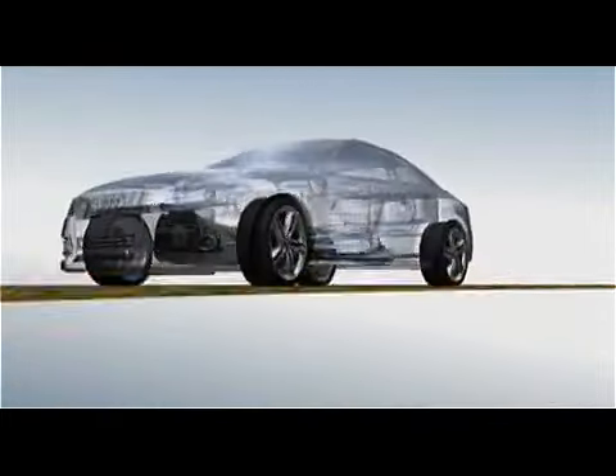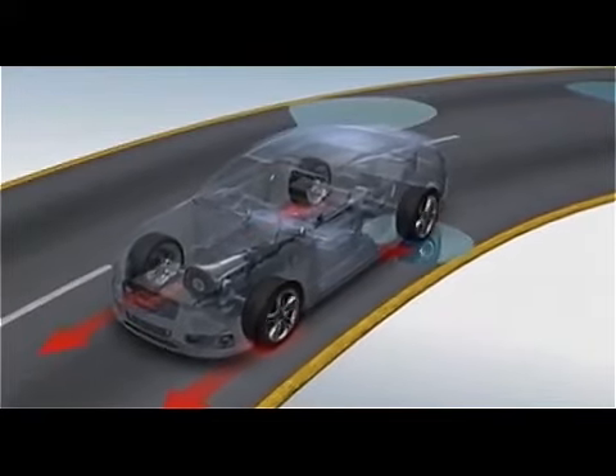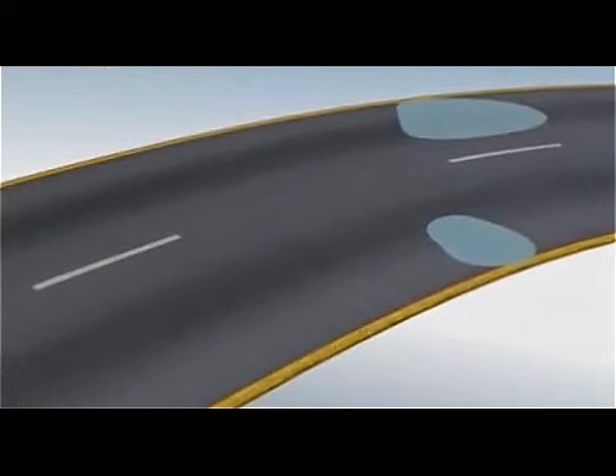In this way, power is constantly sent around the car to the wheels that have most grip, helping maintain stability in treacherous conditions.